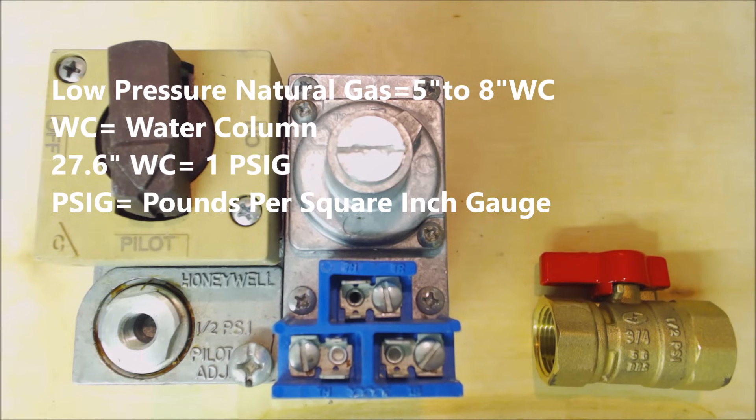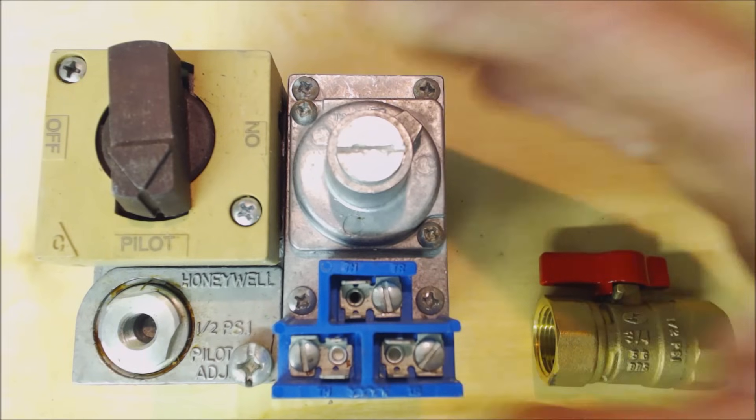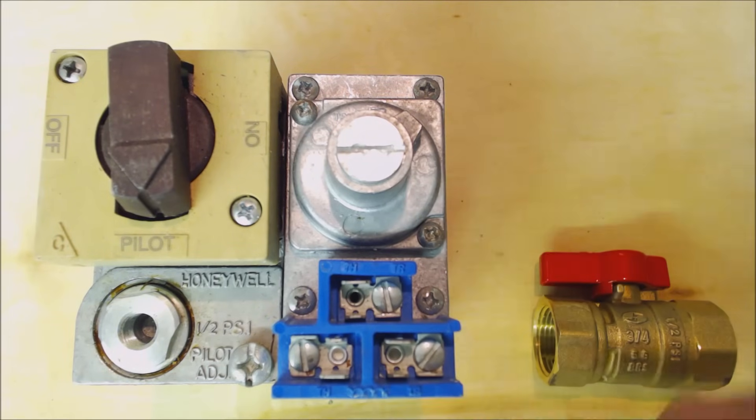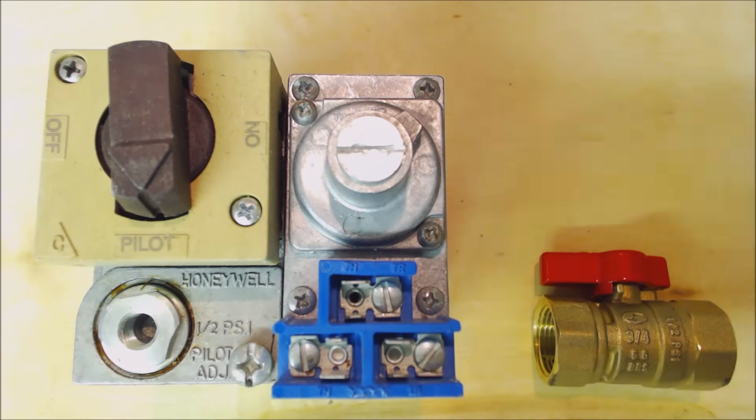27.6 inch water column equals 1 psig — that's pounds per square inch gauge. If you had propane running into this valve you should have 11 to 13 inch water column coming in, because what this gas valve is doing is regulating the output pressure. On a single-speed propane gas valve they typically have an output of 10 inch water column, but you always set that per the manufacturer's instructions.